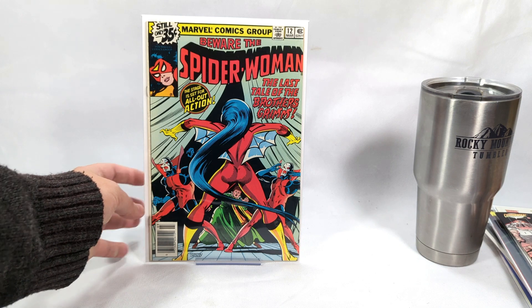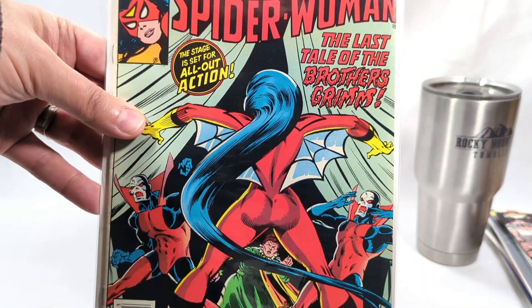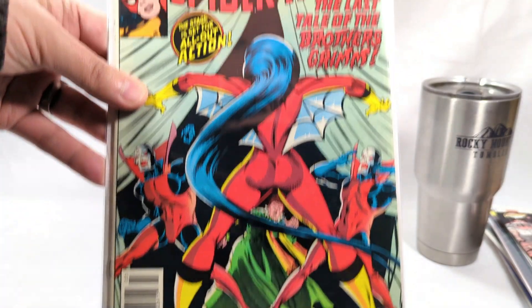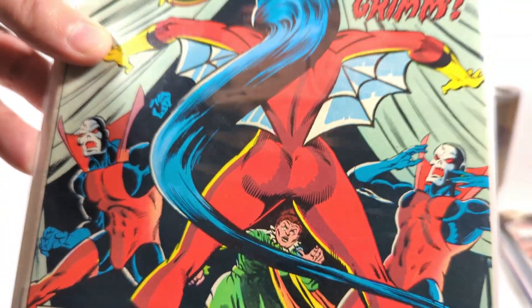Beware the Spider-Woman, issue number twelve. Look at that — I kind of love that action pose. The action... ha ha.